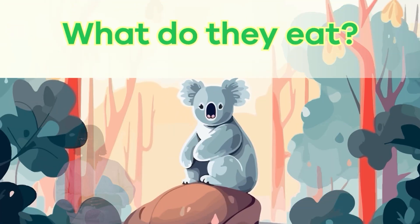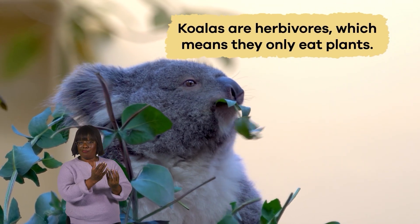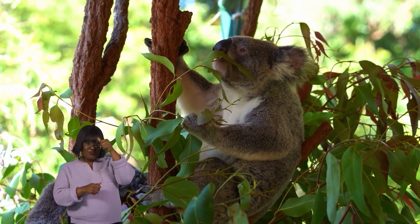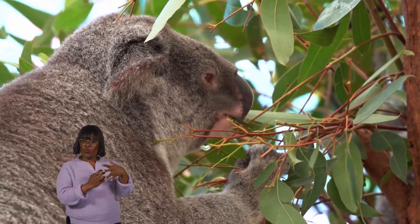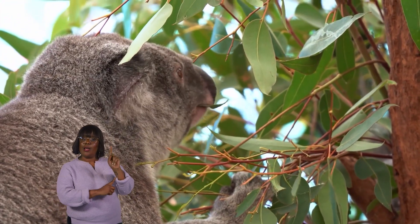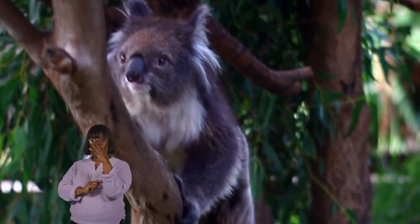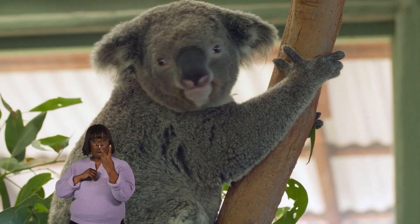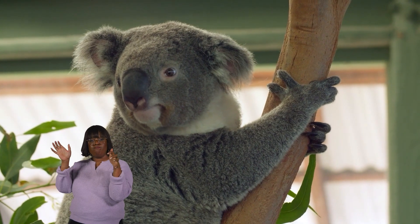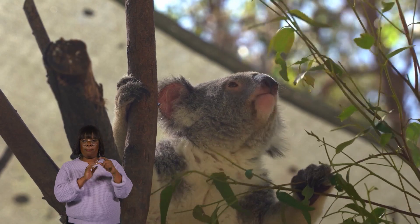What do koalas eat? Koalas are herbivores, which means they only eat plants. And, as you remember, their favorite food is eucalyptus leaves. Eucalyptus leaves are tough and not very nutritious, but koalas have particular adaptations to help them digest this food. They spend most of their time eating eucalyptus leaves and resting in trees. They have two thumbs on each front paw to help them grip branches and climb trees more efficiently, and their sharp claws and padded feet help them grip tree branches securely.